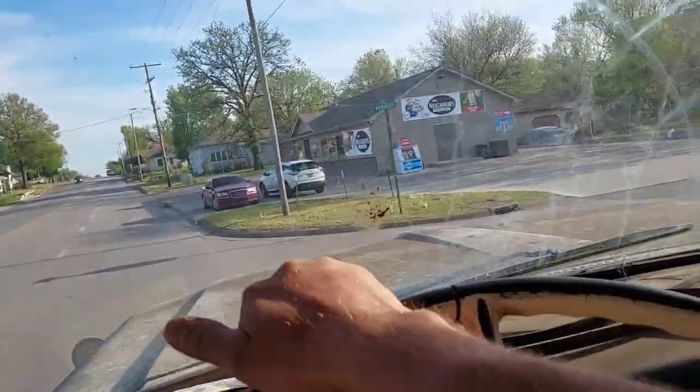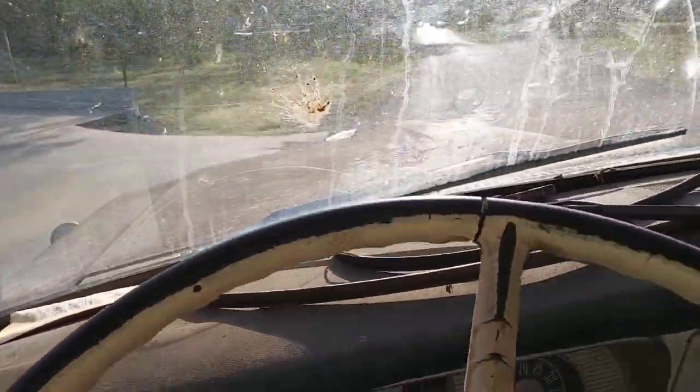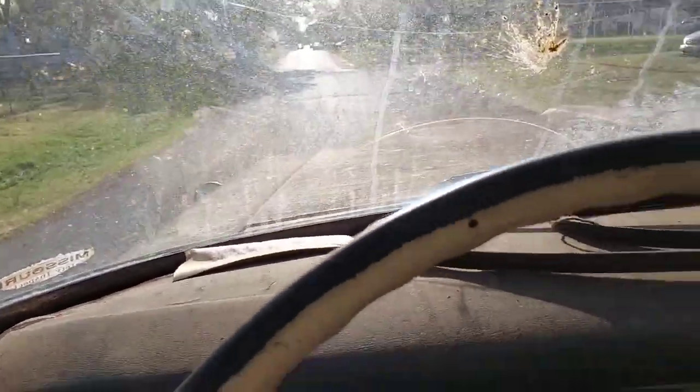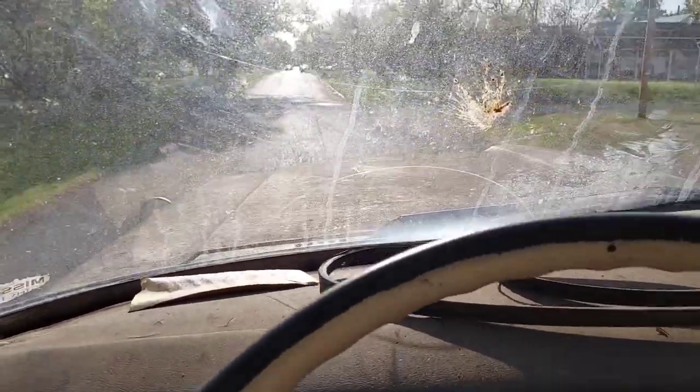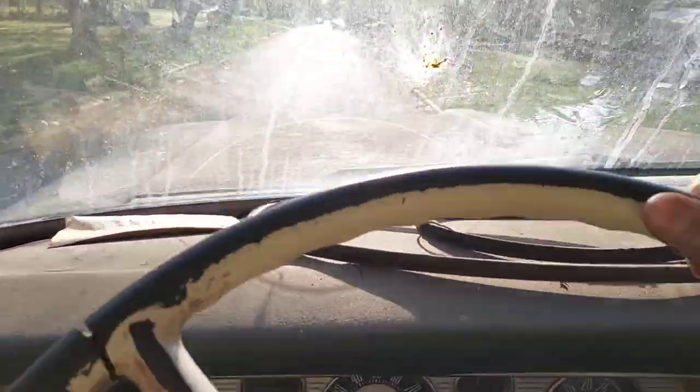There she is — we're going. She's got a bad clutch in her but still just keeps trucking.